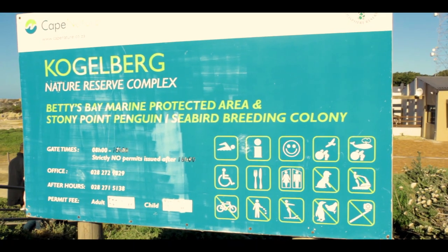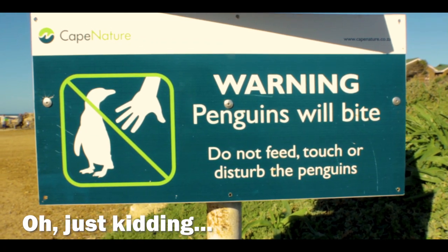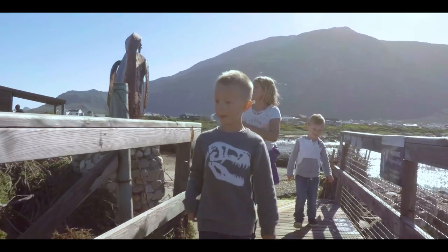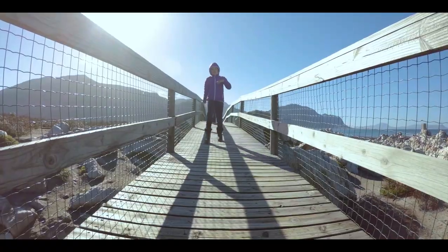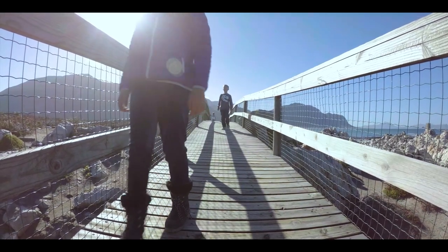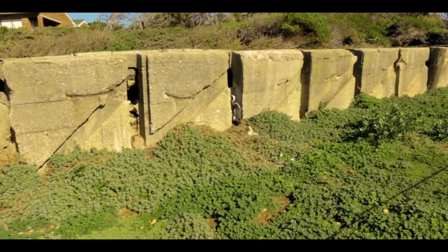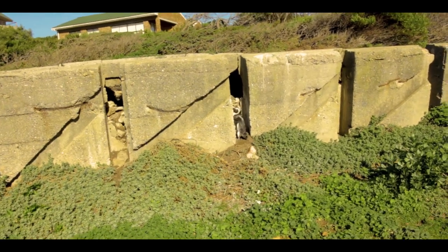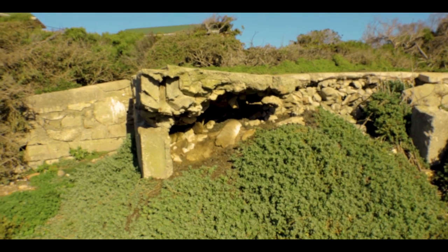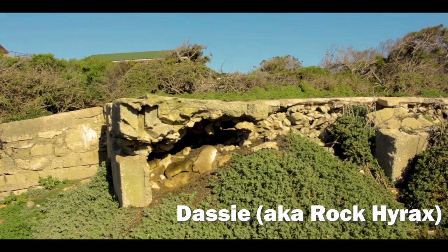Now we're at the Kogelberg Nature Reserve — let's go pet some penguins! They're all in these little cracks. Look at these little weirdos. They're like friends of the penguins — looks like a little weird marmot.